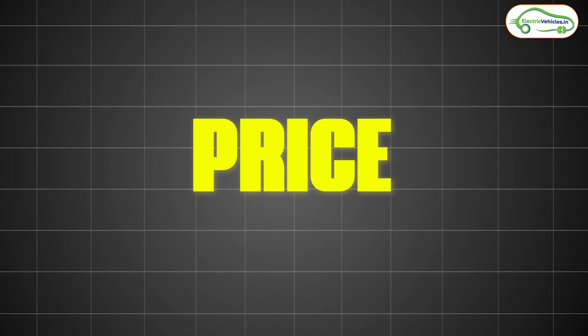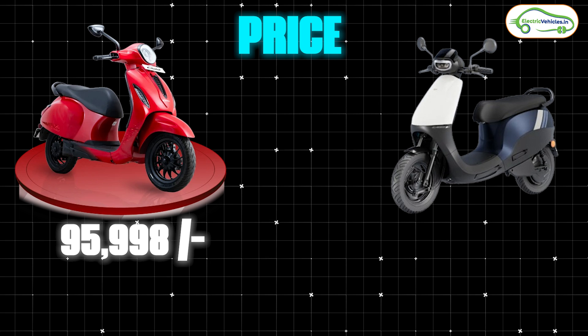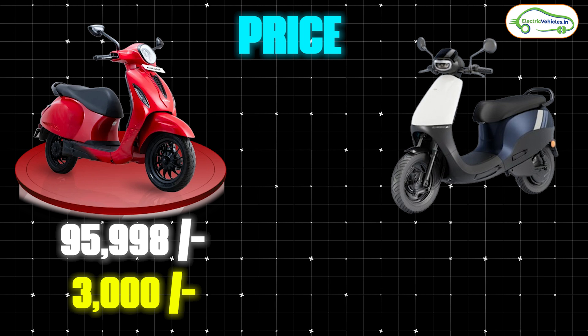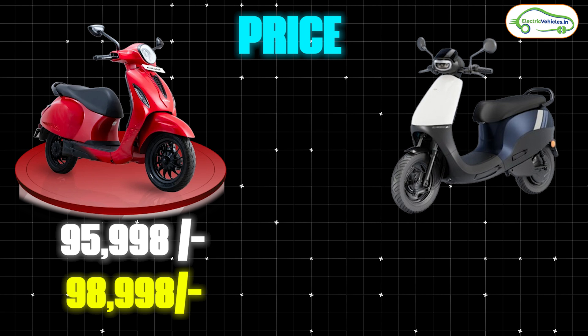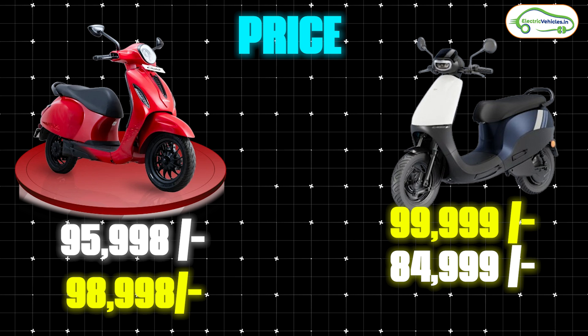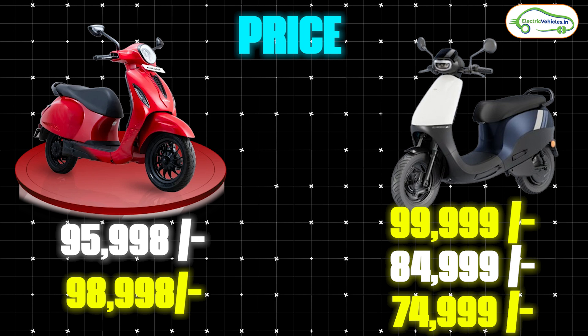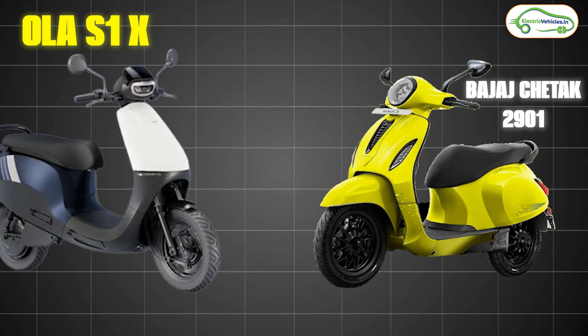Finally, on pricing: the Bajaj Chetak 2901 is launched at an ex-showroom cost of 95,998 rupees. With the tech pack, the effective ex-showroom cost comes close to 99,999 rupees. The Ola S1X series has three variants — the 4 kWh variant costs 99,999 rupees, the 3 kWh variant costs 84,999 rupees, and the 2 kWh variant costs 74,999 rupees.